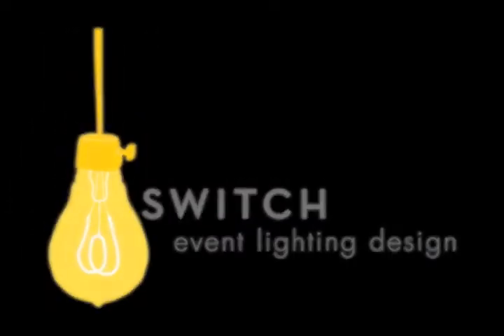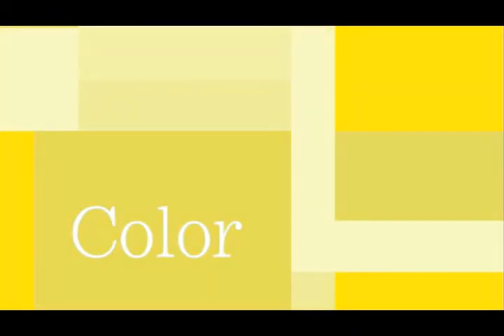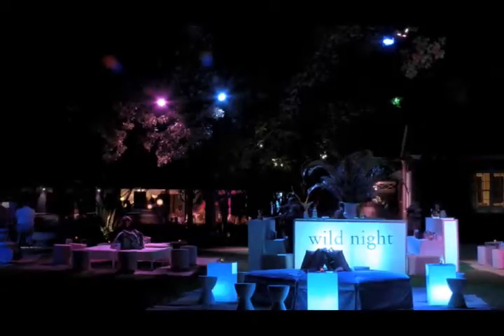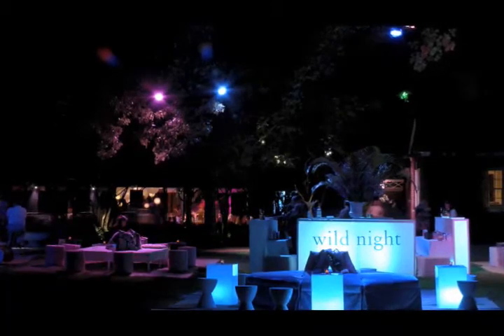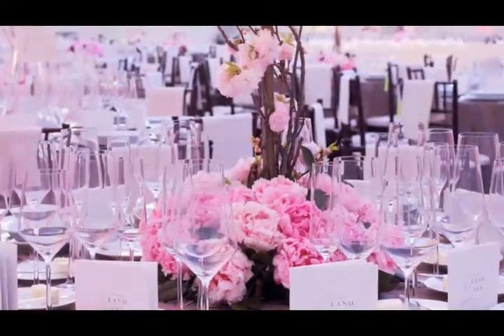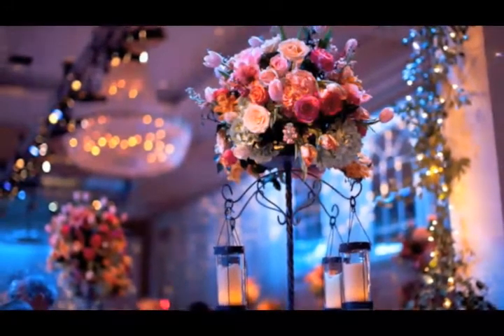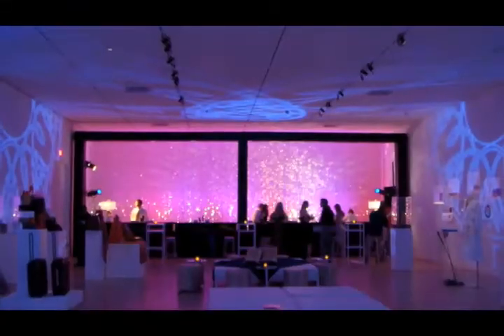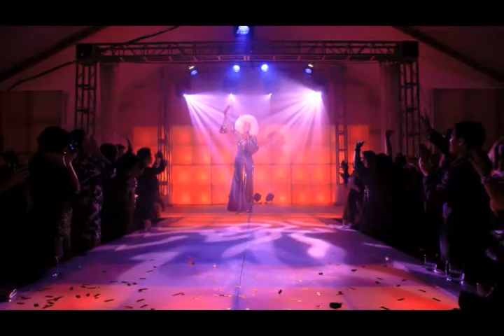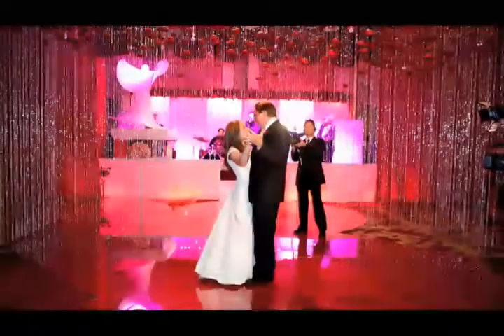At Switch Event Lighting Design, we have a number of tools at our disposal to ensure your event is a success. The designers at Switch will customize a color palette to match your vision of the perfect party, whether that means using subtle tones to create an understated look of sophistication, or vibrant splashes of saturation to bring fun and excitement. The color of your event will be just right.